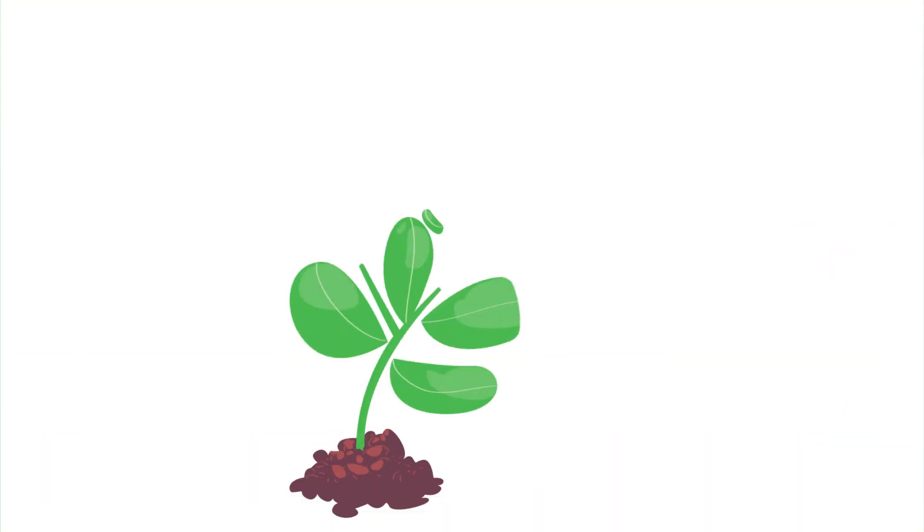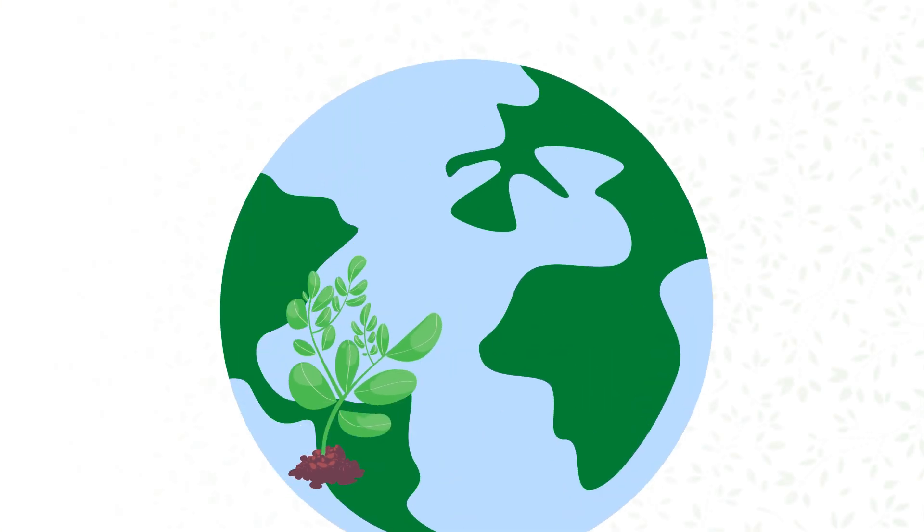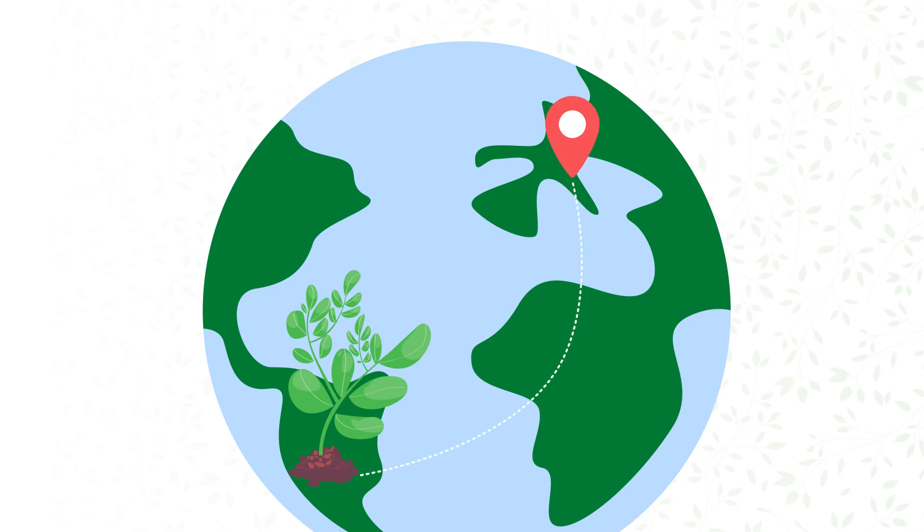Using this function, you can generate plant passports and plant passports for protected zones. Simply fill in the fields provided and download the document in PDF format.